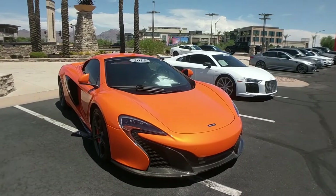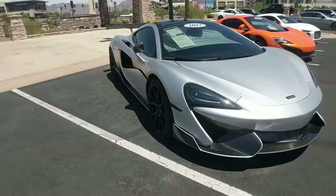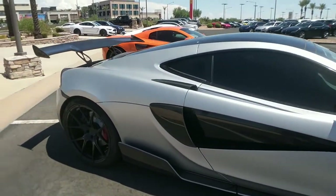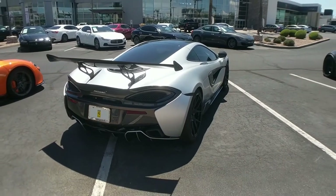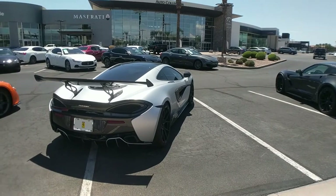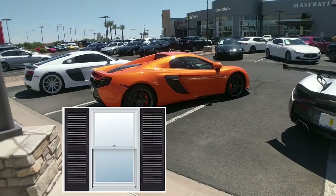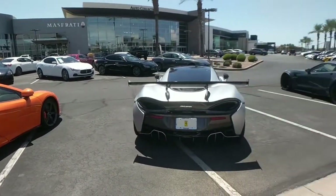This is a McLaren 650S. It's cool because it's different. It has one windshield wiper and it's orange. This is a McLaren 570 GT. It's cool because it actually has cargo room. It has a really cool rear wing. And it's unique. If you think about how much McLaren has progressed in the last couple years compared to other supercar manufacturers, they've really done a lot. They used to make that thing next to it where the rear end looks like a bunch of shutters to a closet. But now they make that.